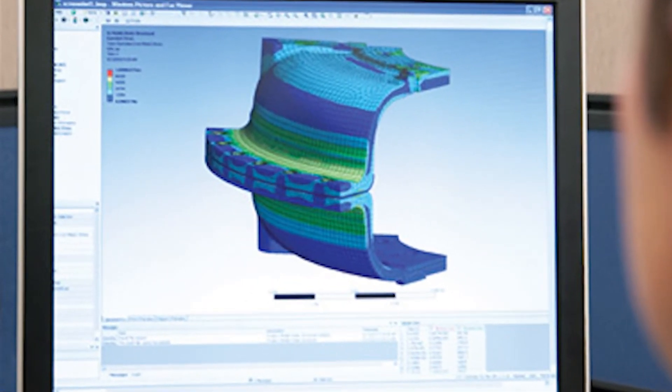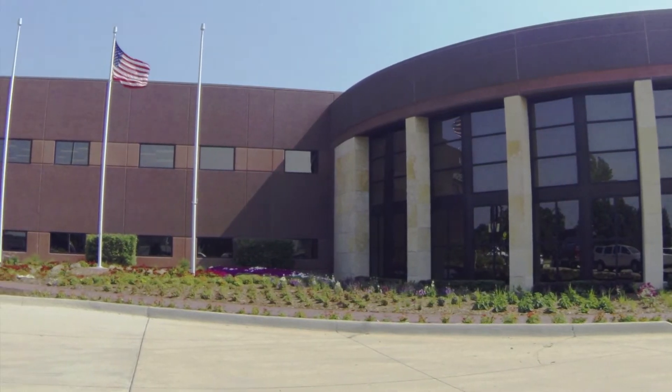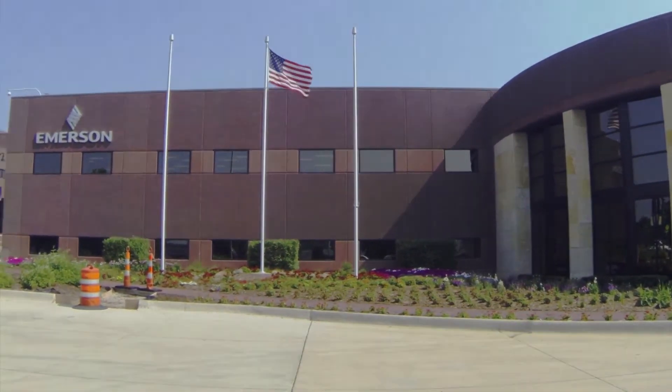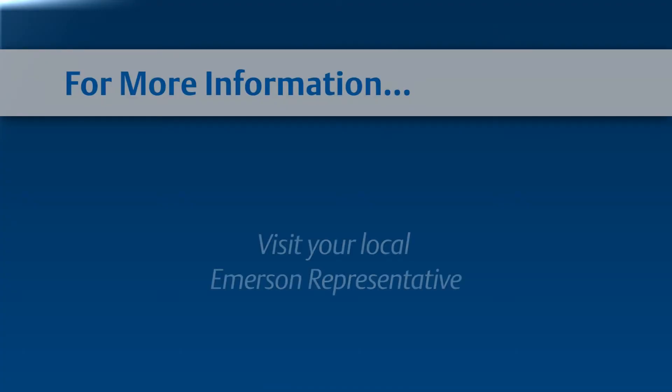To hear more about how Emerson's World Class Innovation Center is designing and testing safe and reliable Fisher products, contact your local Emerson representative.